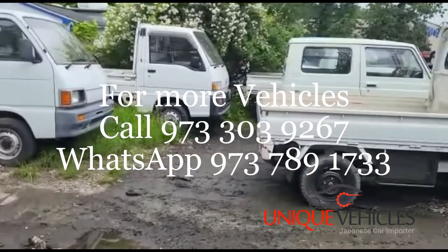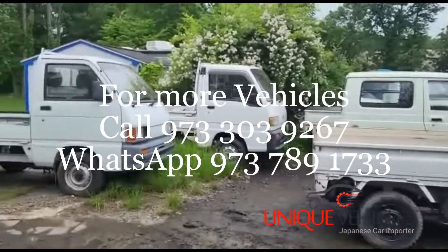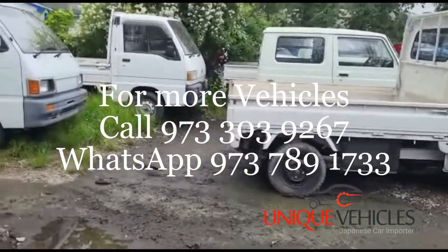Right behind that is a 1995 Subaru Sambar with 82,000 kilometers. It runs well but we had a little issue with the carburetor — we're waiting for the replacement carburetor to come in so we can have that replaced.